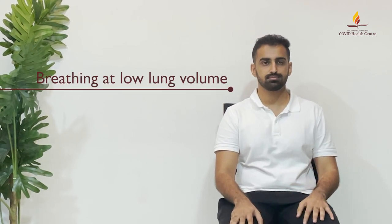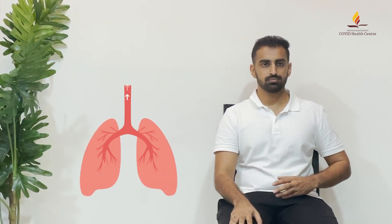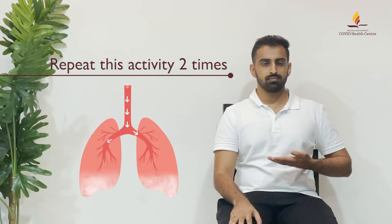Once the lungs are empty, take in a small breath, breathing at low lung volume, through your nose. Hold your breath for three seconds, then exhale all of the air out. Repeat this activity two times.